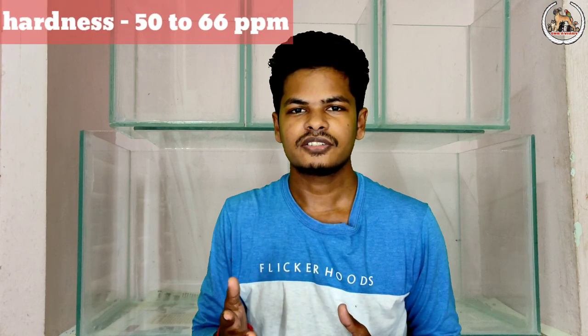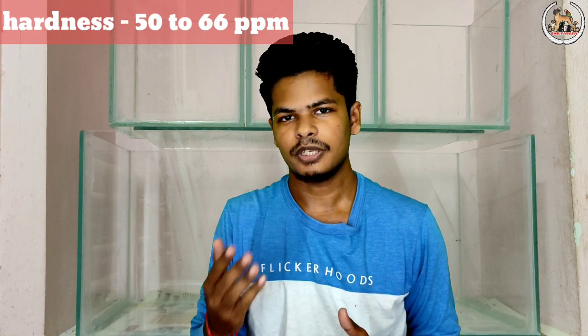First, pH — pH is 6.5 to 7.5. Then hardness — hardness of the water is the amount of minerals present in that water. That is 50 to 66 ppm. Temperature is 23 to 27 degrees Celsius.